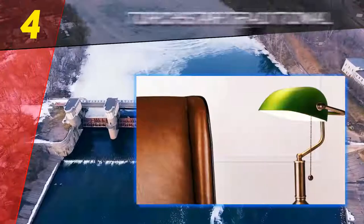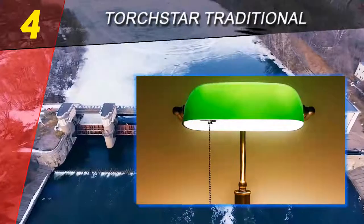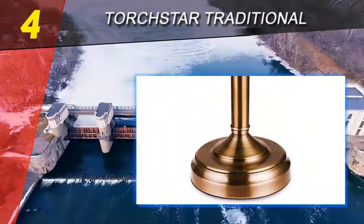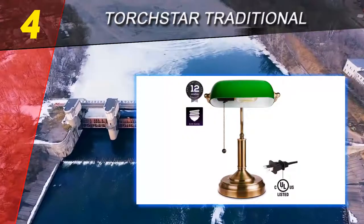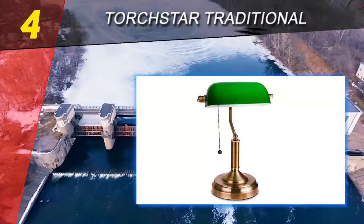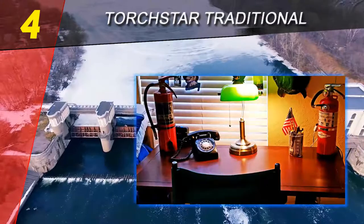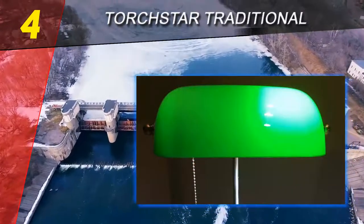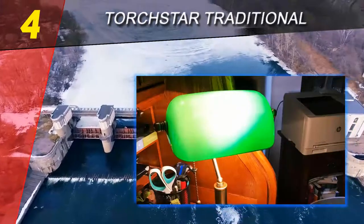Coming in at number 4 on our list: the Torchster Traditional. If the contemporary style of most modern desk lamps does nothing to inspire you, we have the answer. The Torchster Traditional Banker's Lamp has the classic style that you see in old-timey movies — it's such a classic look that when you look up 'traditional desk lamp,' a picture of this lamp should be included. The satin brass finish on the base, classic pull chain, and antique-style emerald green lampshade are very retro and old school.